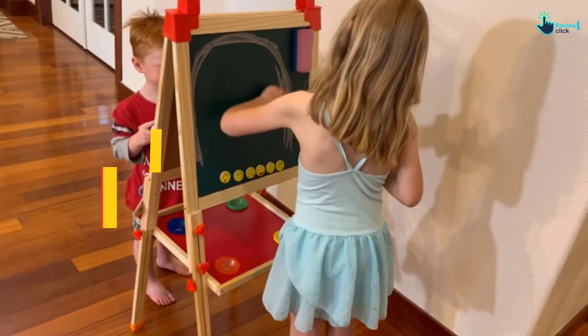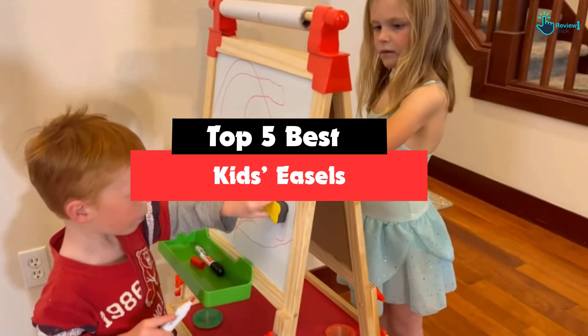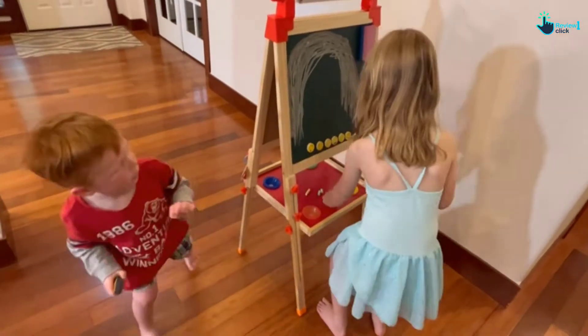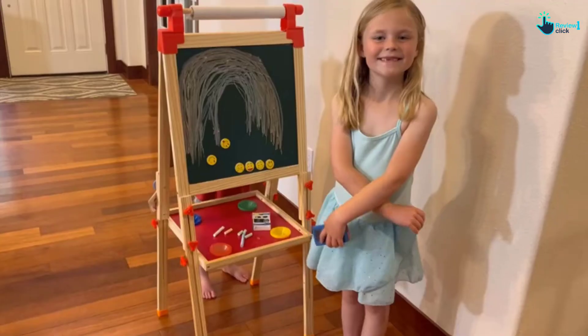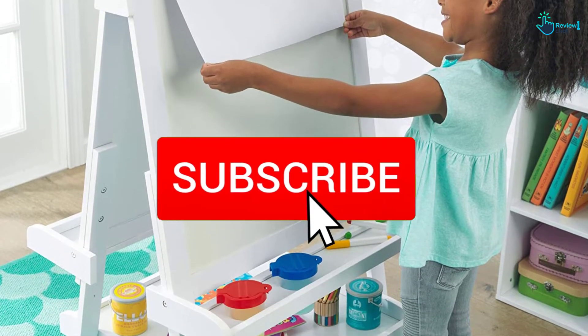Hey guys, in this video we're gonna be checking out the top 5 best kids easels that are available on the market for their true quality. I made this list based on my personal opinion and hours of research, and have listed them based on popularity, quality, price, durability, user opinions and more. If you want to see more information and the updated price, you can check out the description below, and also make sure to subscribe for more reviews.